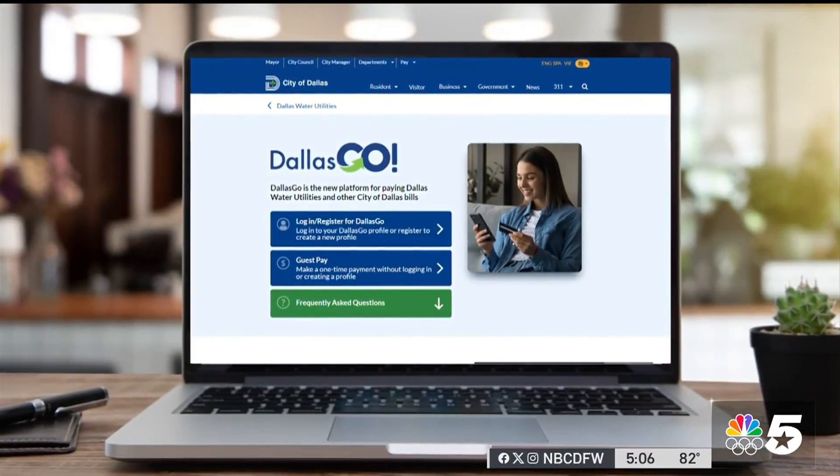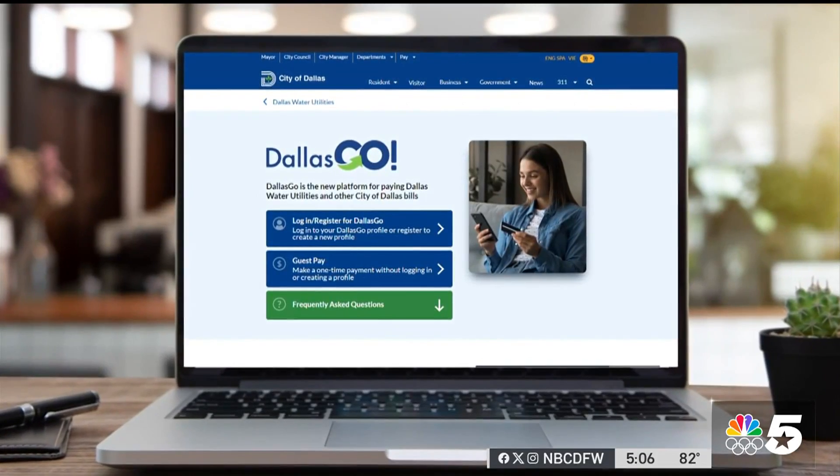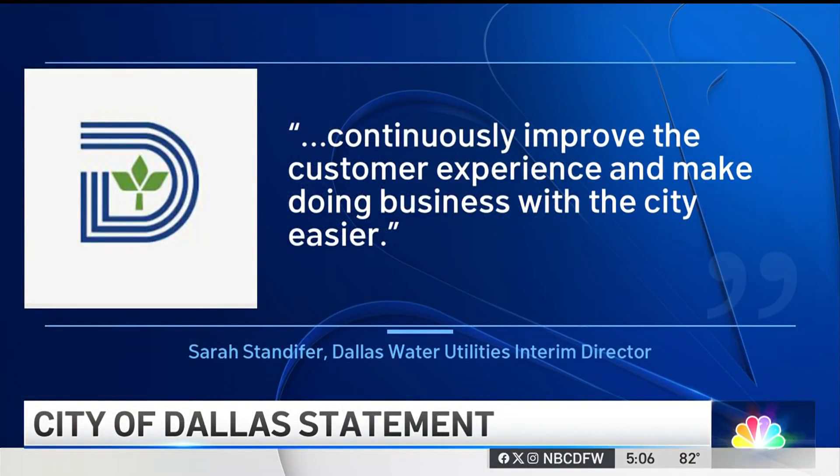In a release, Dallas Water Utilities interim director Sarah Standifer said in part that the new system is an effort to continuously improve the customer experience and make doing business with the city easier.